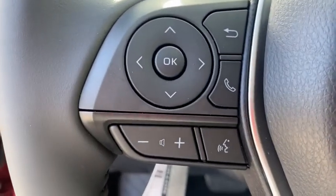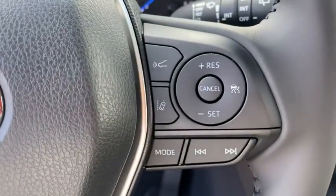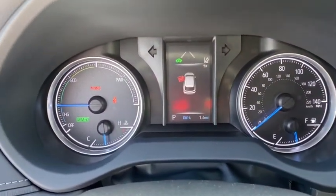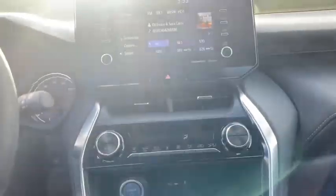Overhead console, remote keyless entry, brake assist, panic alarm, power driver's seat, rear window wiper, front bucket seats, front reading lamps, driver vanity mirror.